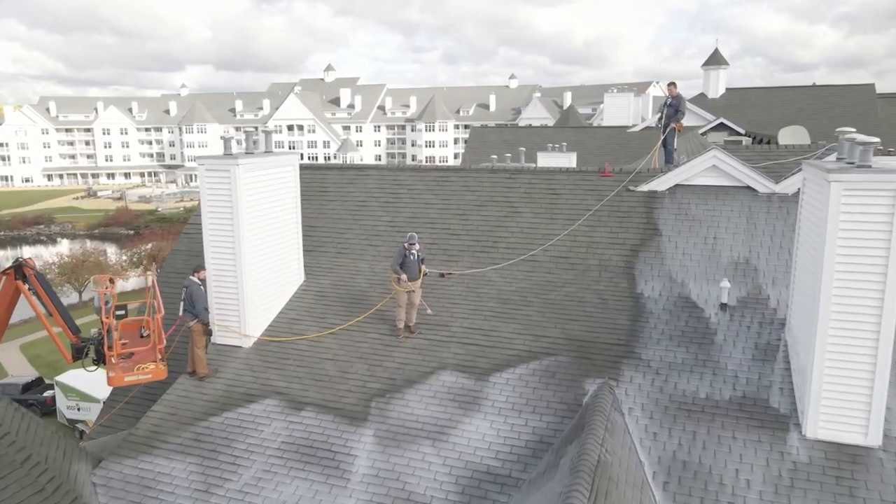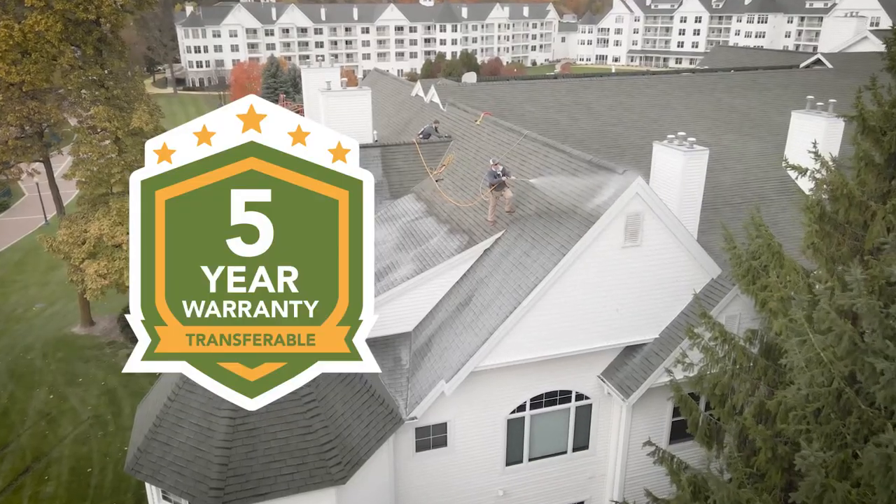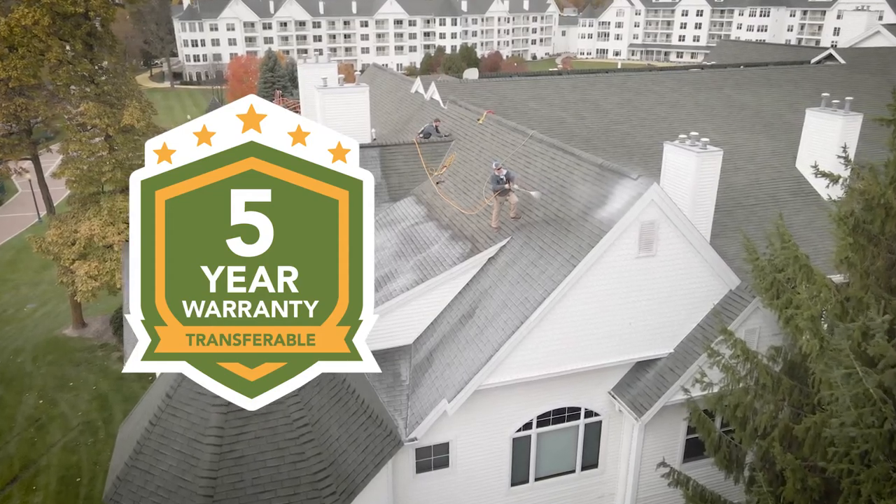It's going to extend the life of our roof, allows us to take our capital money and move it out to different years for other projects, makes the roofs look a lot nicer, and overall we're going to get an additional warranty to help us through.